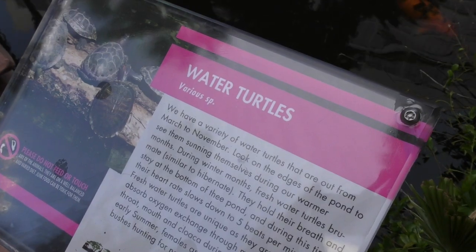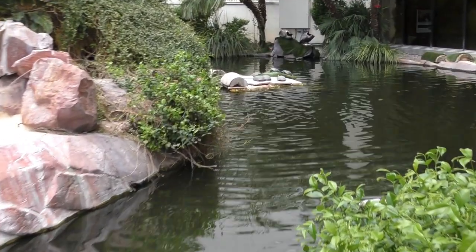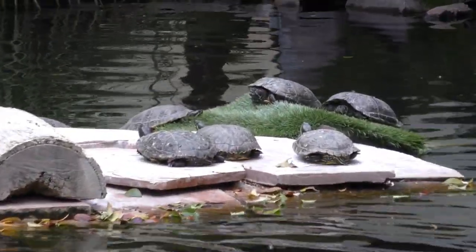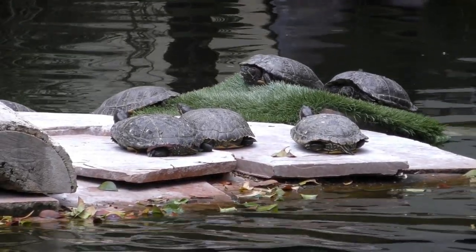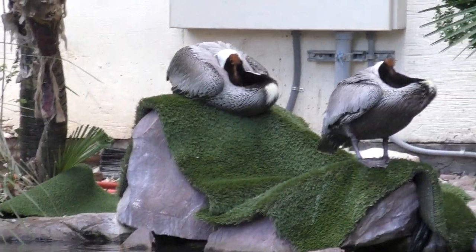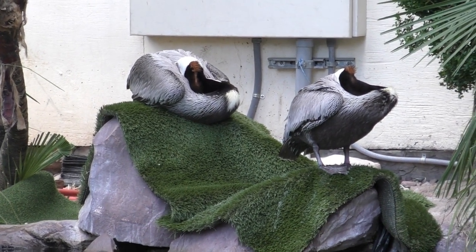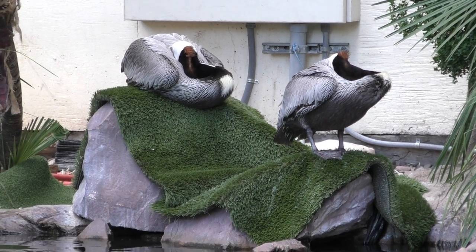They even have some water turtles here too. I'll zoom in to show you — there's a bunch of them laying out there: one, two, three, four, five, six at least. There are also a couple in the water, and just above them are some birds resting — they look like hens almost. A lot of variety. Oh, I found one swimming underwater.